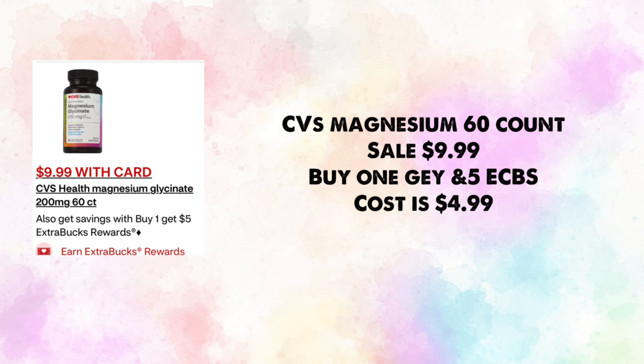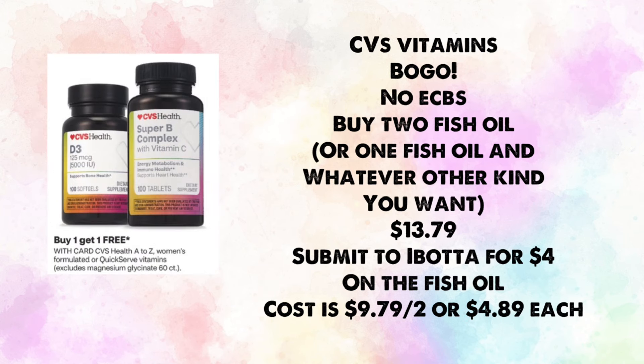CVS Magnesium 60-count is on sale for $9.99 — buy one, get $5 in ExtraBucks, making your cost just $4.99. CVS vitamins are also buy one get one free. Buy two fish oils (or one fish oil and another vitamin) for $13.79, then submit to Ibotta for $4 back (limit one on fish oil), making your cost $9.79 for two or $4.89 each.